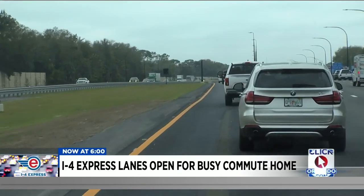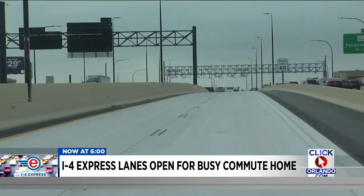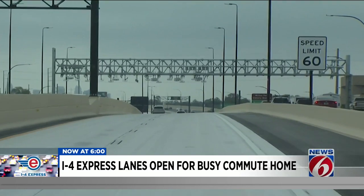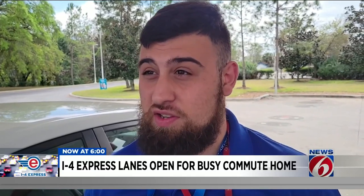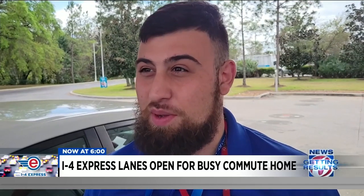Exits and entrances to the express lanes are clearly marked, especially because they don't line up with the exits and entrances to I-4. The speed limit is also clearly marked. Some drivers, though, did ignore those signs. One driver noted: "The only thing I saw was speed traps on there, since they knew everyone was going to start using them. I saw a lot of people get pulled over."